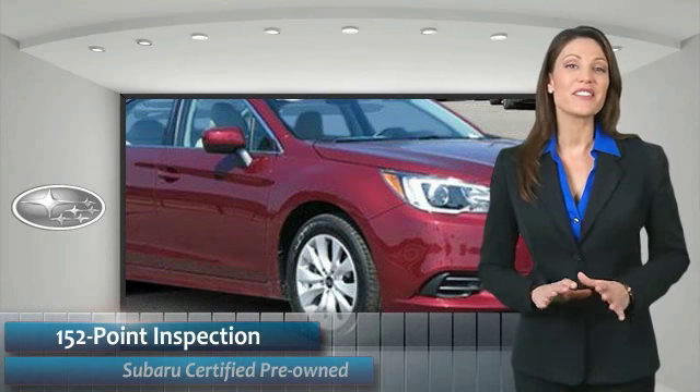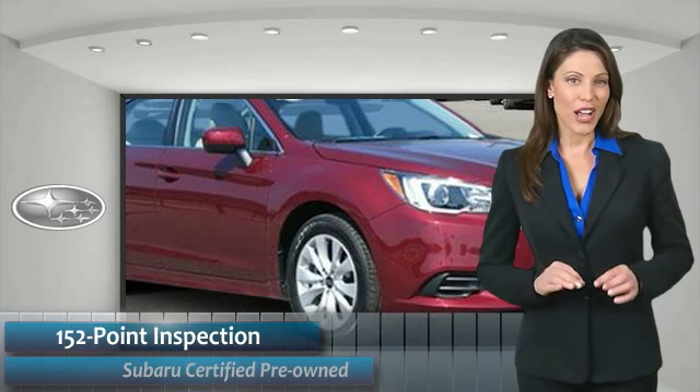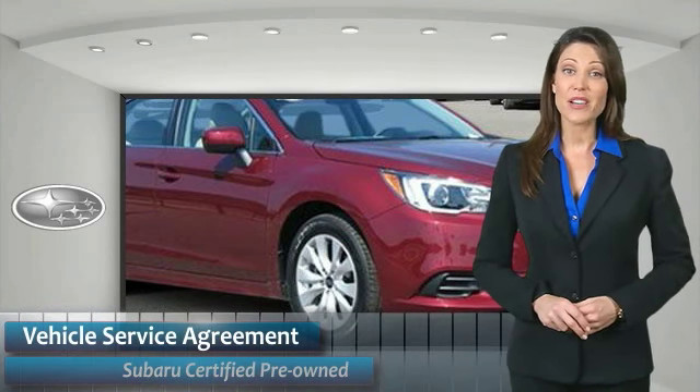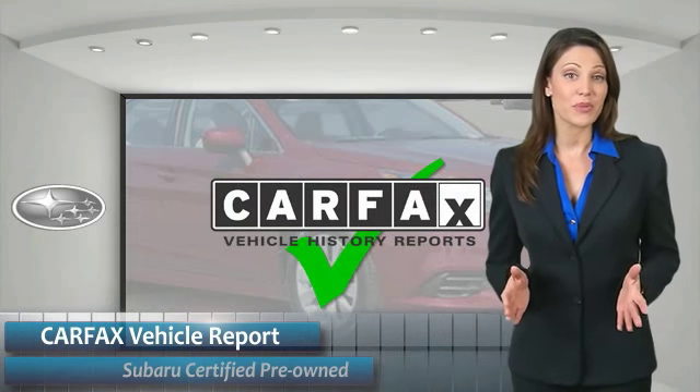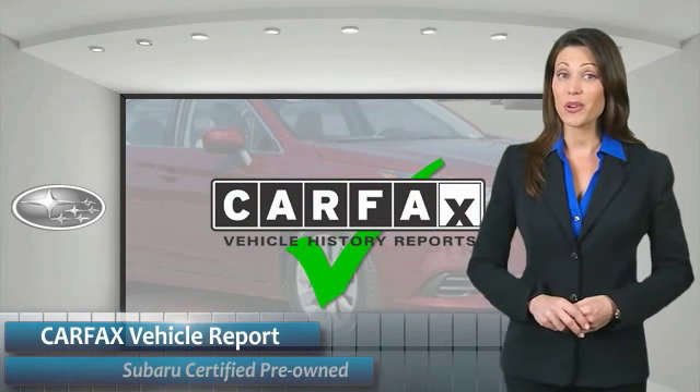Subaru CPO vehicles have no secrets. You'd never have to wonder about vehicle history, reliability, and durability. Qualifying vehicles have passed through a stringent process determined by Subaru of America.